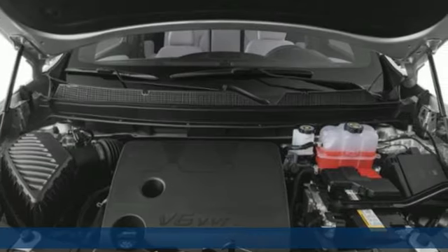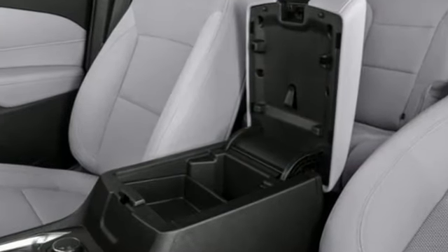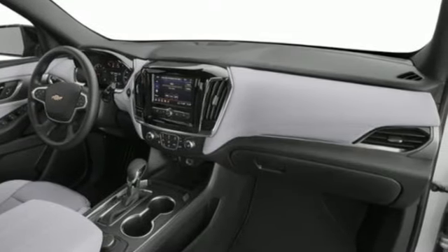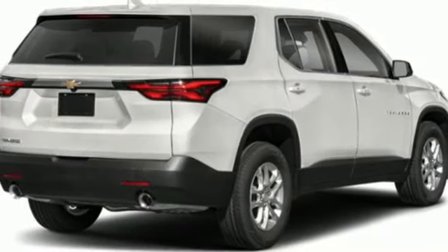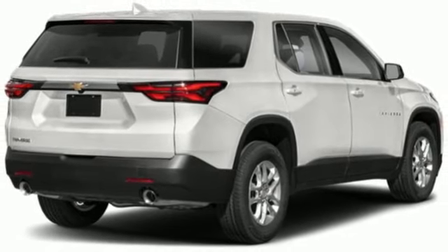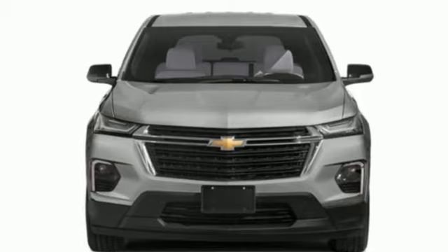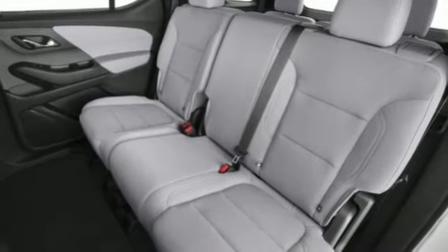It comes nicely equipped with features you'll love: V6 engine, dual zone climate control, streaming audio, rear parking sensors, front heated bucket seats, Wi-Fi hotspot, AM-FM satellite radio, active grill shutters, inductive device charging, and LED low and high beam headlights.